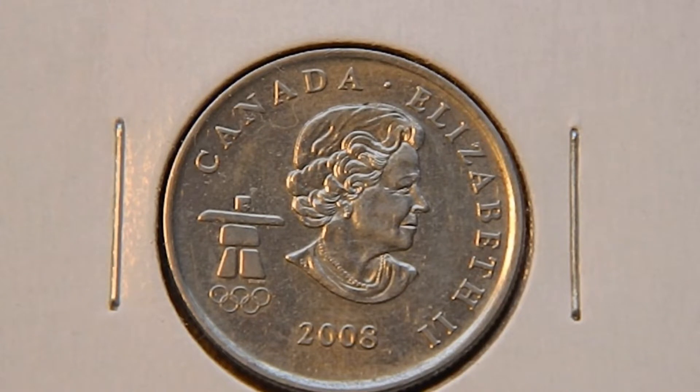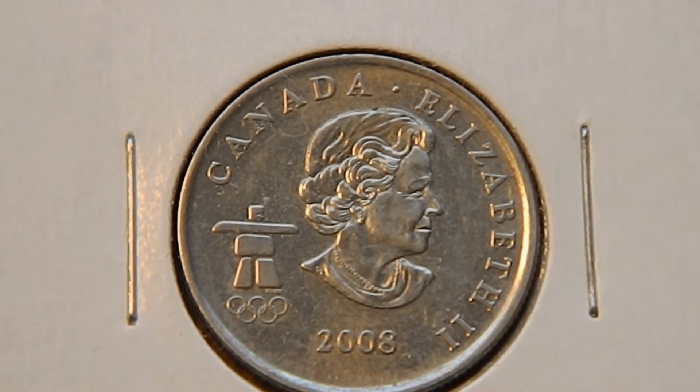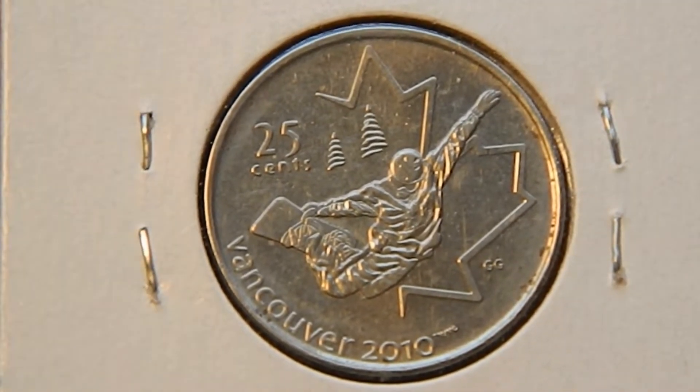First up we have this 2008 quarter. Over on the left you have the Olympic symbol for the Vancouver Olympics. At the top you've got Canada and then Elizabeth II on the right with a portrait of the Queen in the center. On the reverse you've got 25 cents and on the bottom Vancouver 2010, with a maple leaf in the background and a snow border.